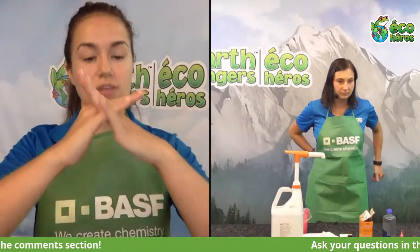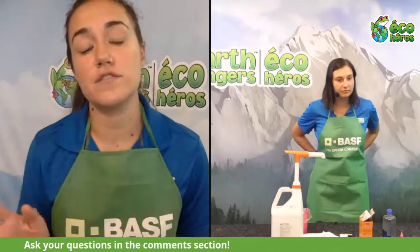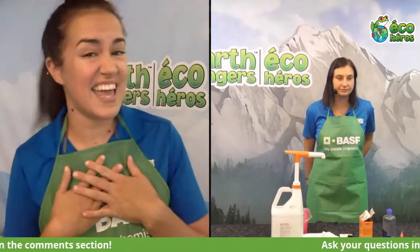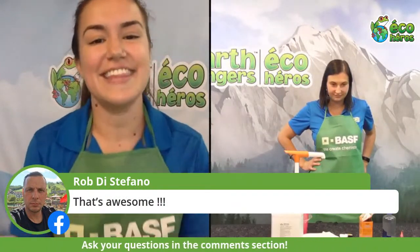Sometimes polymers can actually form together through a process called cross-linking, and that's very important for what we're going to be doing today. Now before we get started, a quick safety note: we're not working with anything dangerous, but things could get a little messy. Make sure you have on a shirt you don't mind getting dirty, just in case the slime gets on your clothes.